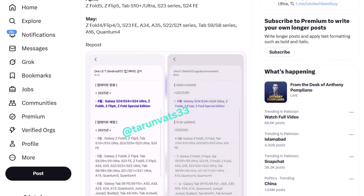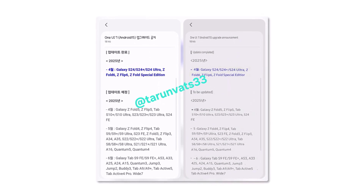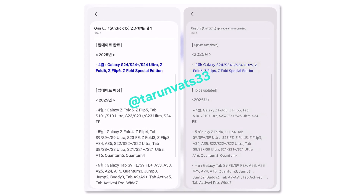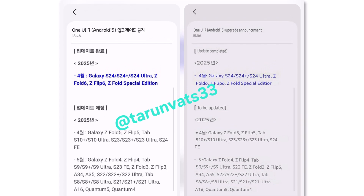But here's the catch — what many feared has come true. Only flagship models launched within the last two years will be getting the update in April. Everyone else? You'll have to wait until May or even June. Here's a complete breakdown of which devices are getting the update and when.